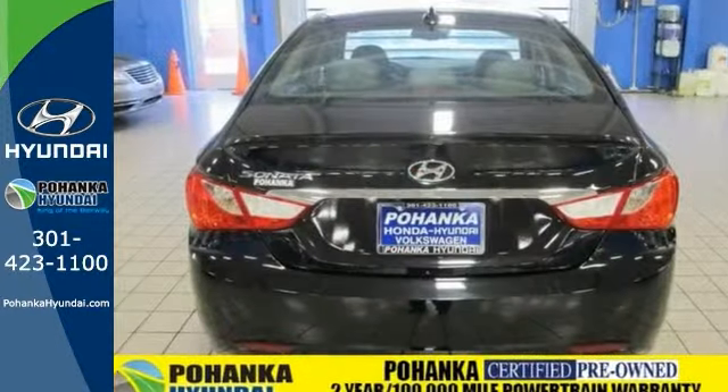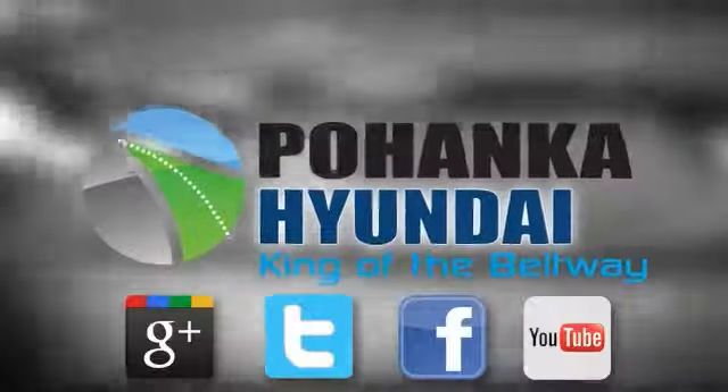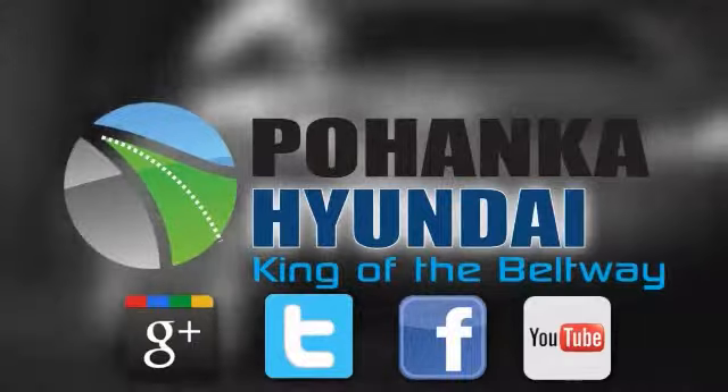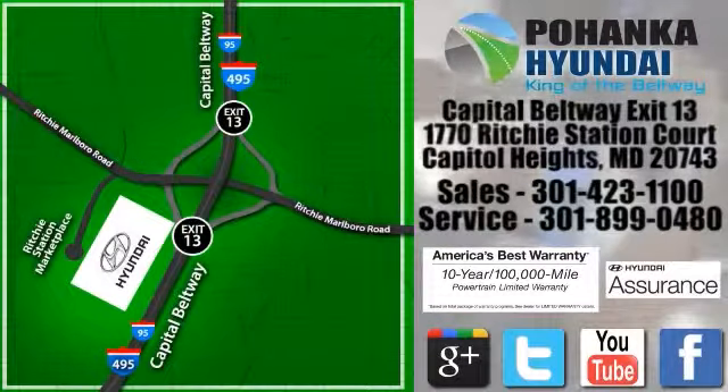Come on in and take it for a test drive today. Visit Bohemia Hyundai, king of the beltway. We're conveniently located on the Capitol Beltway at exit 13, 1770 Ritchie Station Court in Capitol Heights, Maryland.